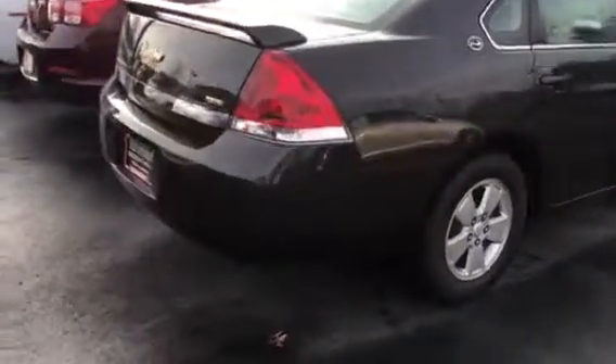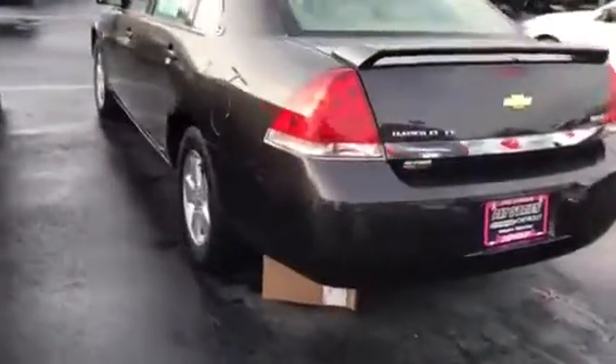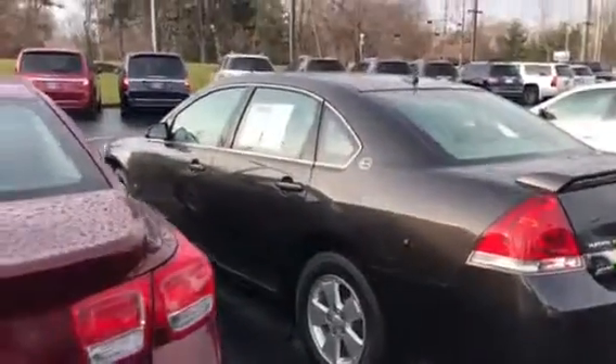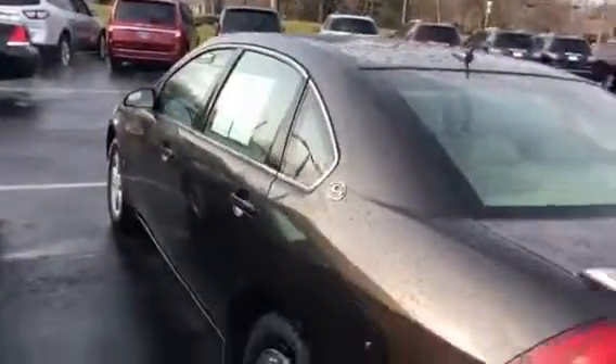The kicker on this vehicle is that it is a 2008 and it has only 25,000 miles on it. I'm sure it was an older couple that owned the vehicle and they just never drove it. It does not have an accident on its record — it's actually a very clean car.